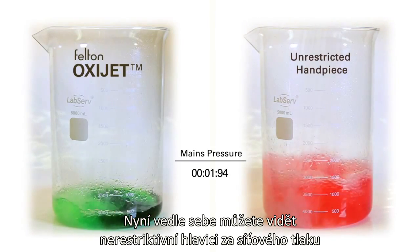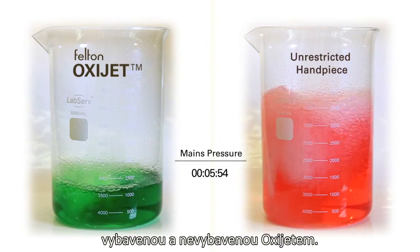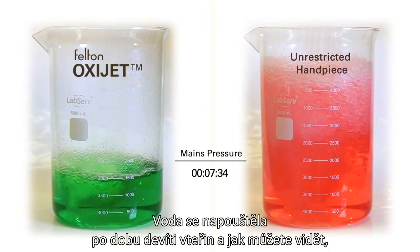Shown now is a side-by-side of a non-restricted handpiece at mains pressure, fitted with and without the OxyJet. The water is run for nine seconds.